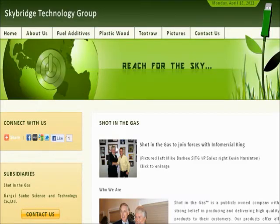Welcome to the Skybridge Technology Group website, skybridgetechgroup.com — a great place to learn more about them. The main subsidiary of the company is called Shot in the Gas, and their specialty is creating fuel additives to improve the efficiency of gas-powered vehicles. Given the large price run-up in fuel and energy costs in the last two years, and the price of a barrel of oil well north of $100, this is surely a space with great near-term and medium-term growth prospects.